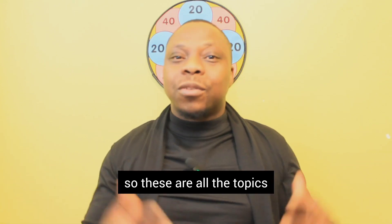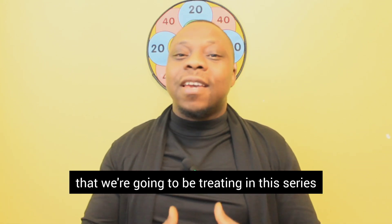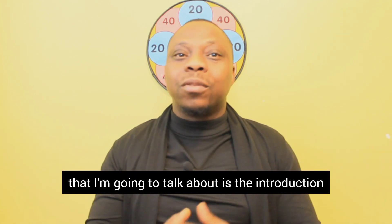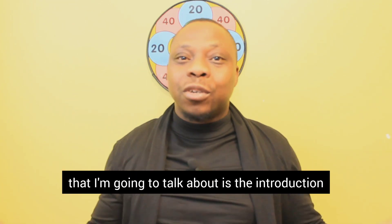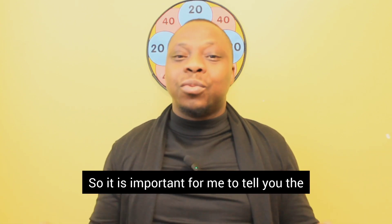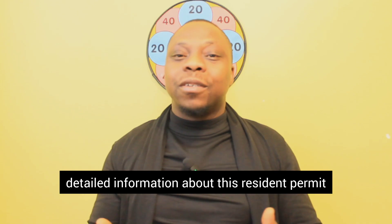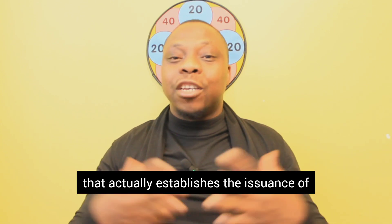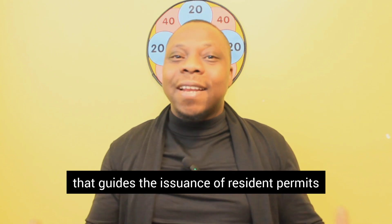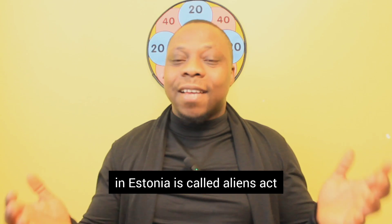So those are all the topics we are going to cover in this series. The first step I am going to talk about is the introduction to resident permits. It is important to share detailed information about these resident permits using the face of the law that establishes their issuance. The law that guides the issuance of resident permits in Estonia is called the Aliens Act.